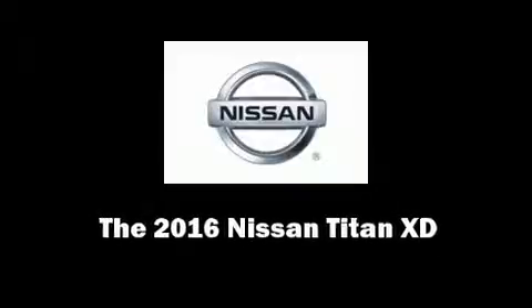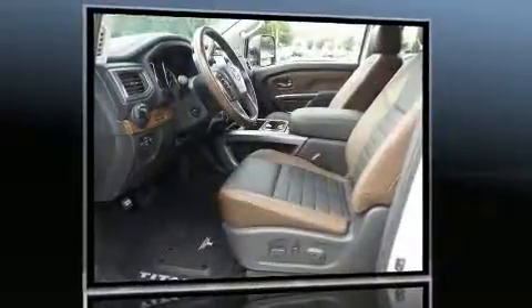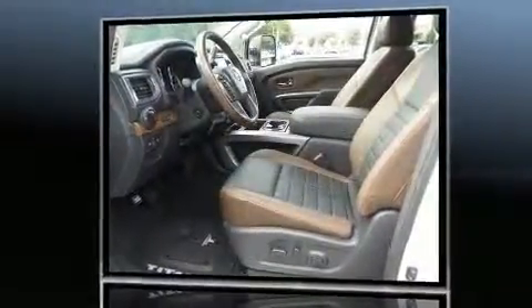Discerning drivers will appreciate the 2016 Nissan Titan XD. This 4-door, 5-passenger truck offers the latest in technological innovation and style.